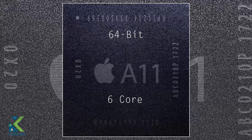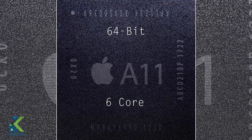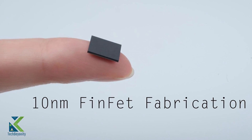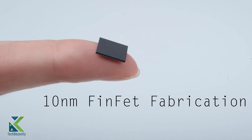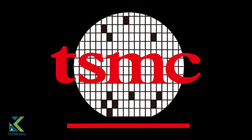The A11 features an Apple-designed 64-bit ARM version 8 CPU which has 6 physical cores. The A11 is manufactured using a 10 nanometer FinFET technology and contains 4.3 billion transistors. It is manufactured by TSMC,